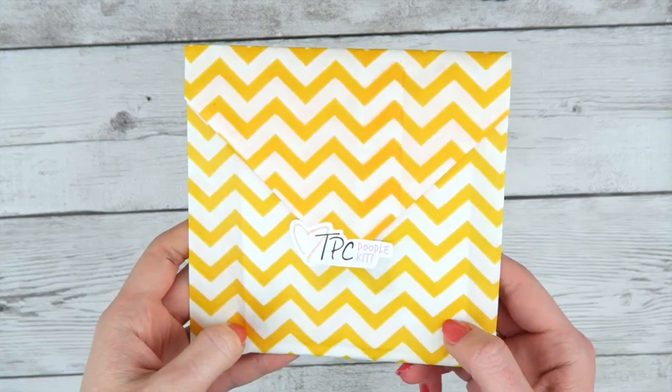Hi everybody! I'm just quick filming an unboxing of my subscriptions. I have a mystery kit subscription and a doodle kit subscription. I'm the owner of Thumbprints Co., in case you aren't subscribed for that reason.